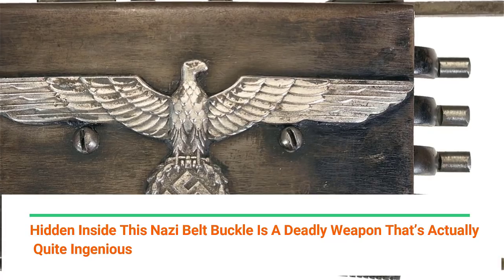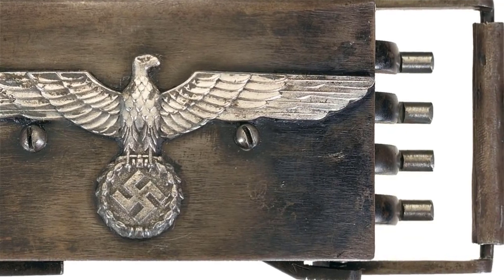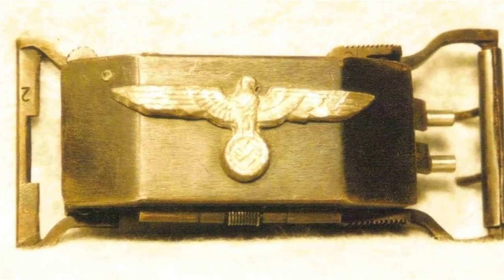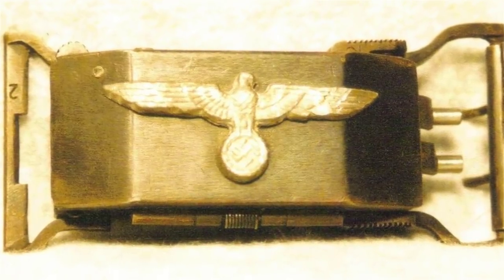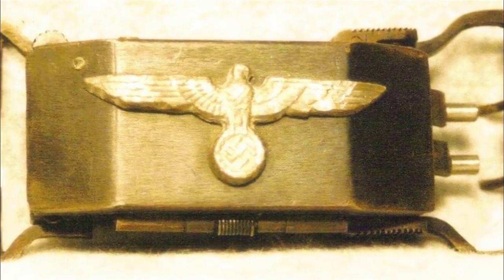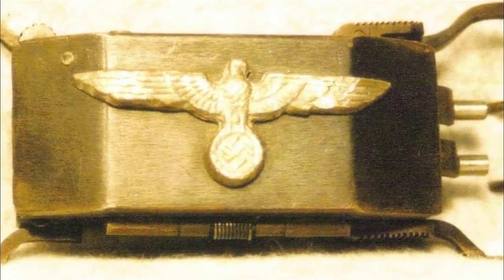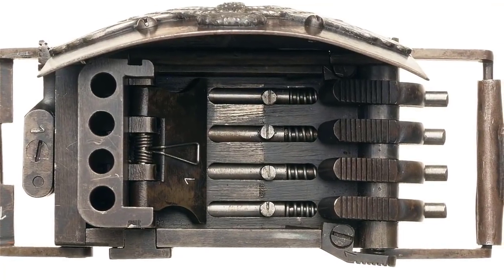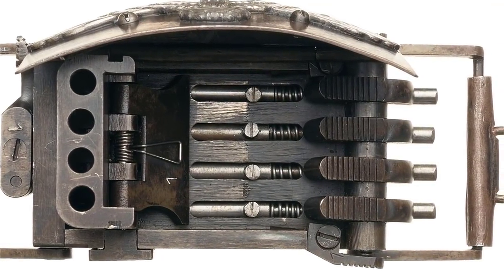Hidden inside this Nazi belt buckle is a deadly weapon that's actually quite ingenious. Among the horrors and heroism of World War Two, there were also some downright bizarre weapons. It seems that's just what happens when the economies and imaginations of the world powers are forced to focus solely on creating offensive arsenals.